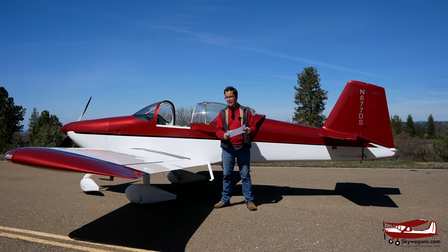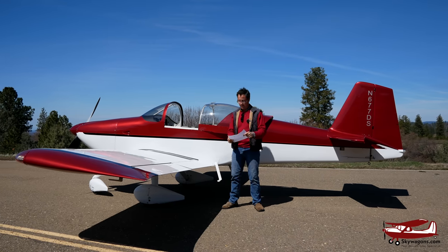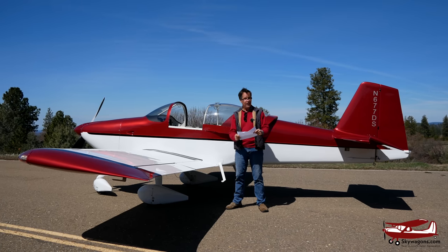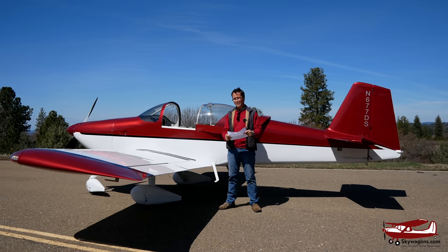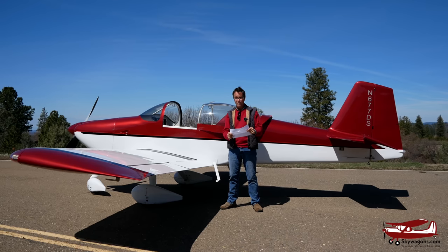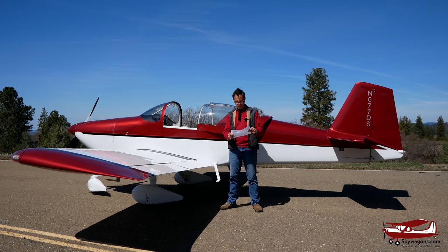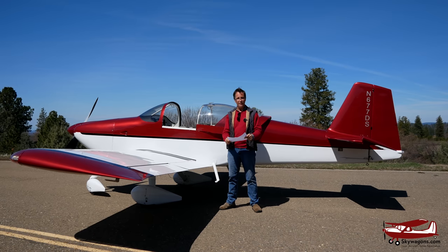Rather than memorize all these numbers, I'll just read a few specifics relevant to the differences between the RV6 tail dragger and this nose wheel version. This plane is two to three miles an hour slower than the tail dragger. Rate of climb on the tail dragger is 1,790 feet per minute — impressive. Rate of climb at gross weight of this plane is 1,740, so it's like 40 feet per minute difference — hardly any. Landing distance: 500 feet on both. Takeoff distance: 475 feet on the tail dragger, 485 on the nose wheel. Range of the tail dragger: 720 statute miles; this plane: 705. Nose wheel costs you 15 miles.